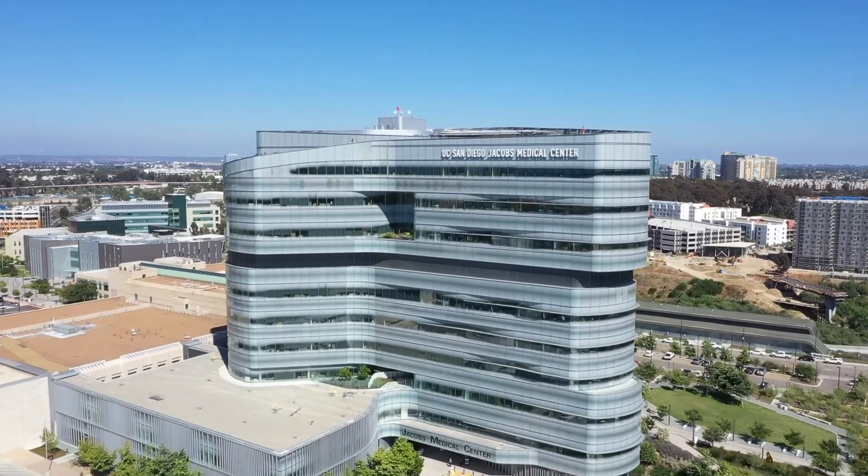Welcome to Jacobs Medical Center at UC San Diego Health. I'm Elisa Garai, Surgical and Support Services Manager for Women and Infants. I'm going to take you on a virtual tour of our labor, delivery, and postpartum units. We hope to provide you a view of what to expect when you deliver your baby with us. We know you have many options as to where to have your baby and we're glad you chose UC San Diego Health.